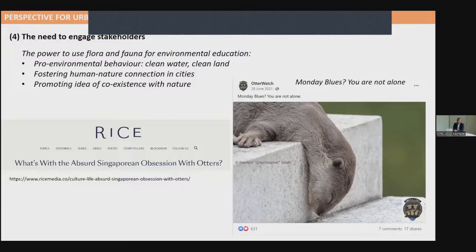I'll end by talking about otters. Someone wrote an article asking about the absurd Singaporean obsession with otters — groups of people capturing pictures and posting on Facebook. I think this is a good thing. The otters are a remarkable opportunity for environmental education. The otters could not have thrived in Singapore without a clean environment — it is not possible for them to survive in urban areas with no food. This encourages us to protect the environment and creates pro-environmental behavior. It fosters connection with nature, which is so important in the city, countering the nature deficit in cities, and helps promote the idea of co-existence with nature even in a city environment.